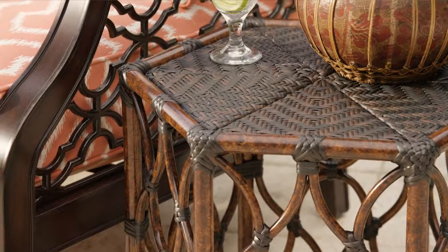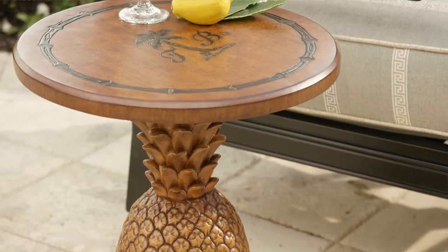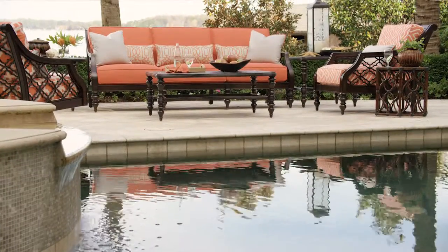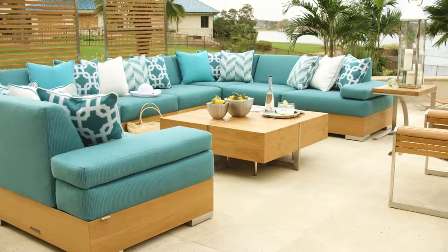Designs range from traditional to contemporary, with Tommy Bahama's signature island theme reflected in each piece, and the selection of all-weather performance fabrics offers a vibrant range of colours and patterns.